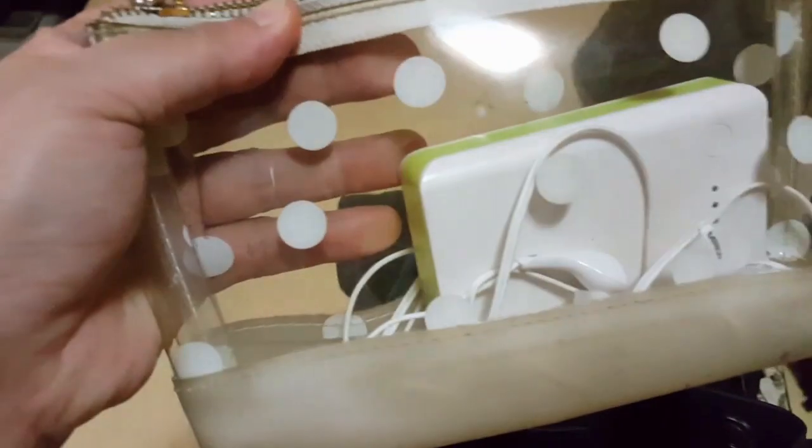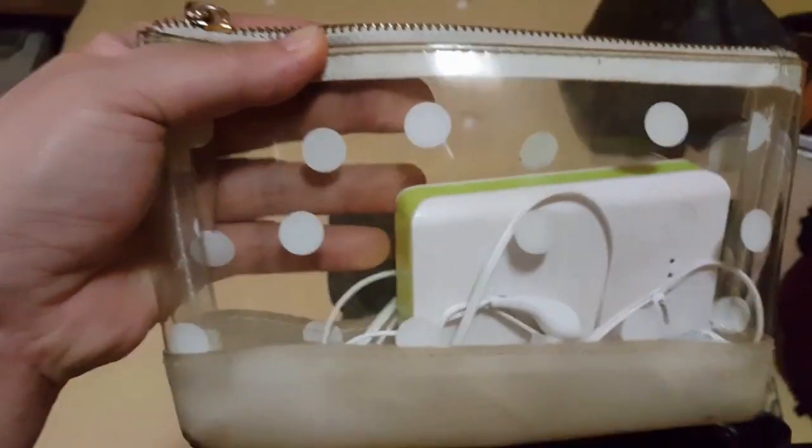On the other side pocket there's just a little card holder with nothing in it. Now let's see what's inside the main backpack. The first thing you'll see is a pouch of medicines — inside are pain relievers, bandages, Dioralyte, vitamins, and other things you need when you travel.